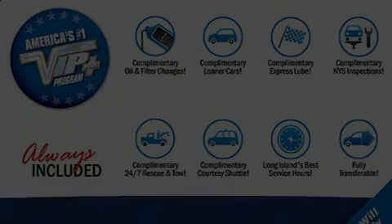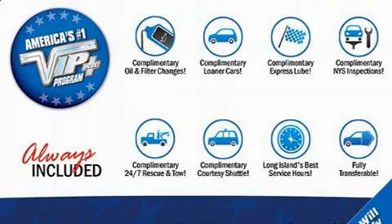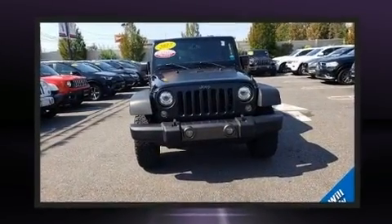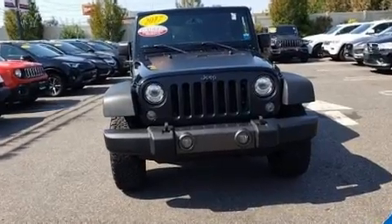Load your family into the 2017 Jeep Wrangler JK Unlimited. With less than 40,000 miles on the odometer, this four-door sport utility vehicle prioritizes comfort, safety, and convenience.